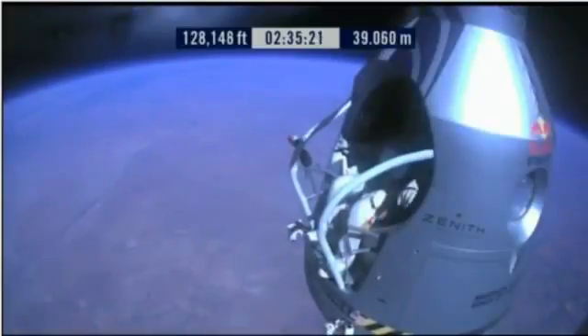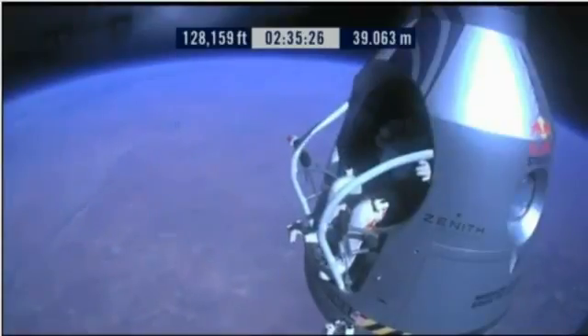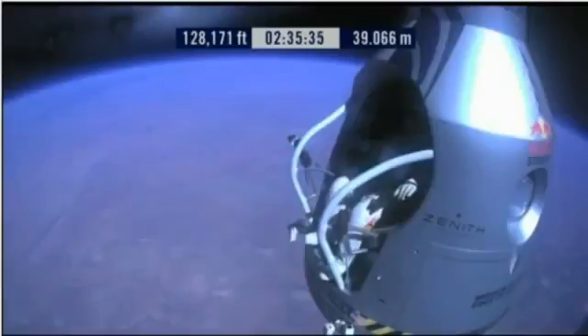Roger. Okay, chest pack face plate heat is on — make certain that's on and you've got a red light. Red light is on. Okay, here we go. Item 34: disconnect chest pack umbilical.